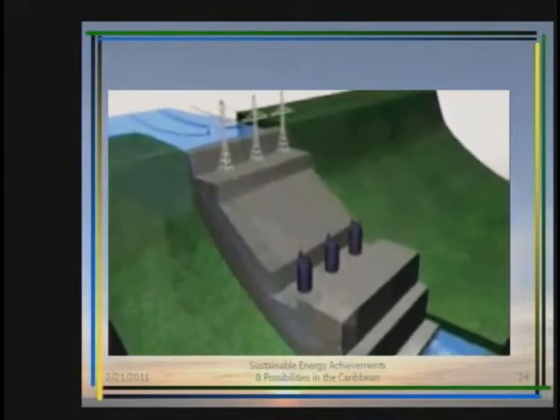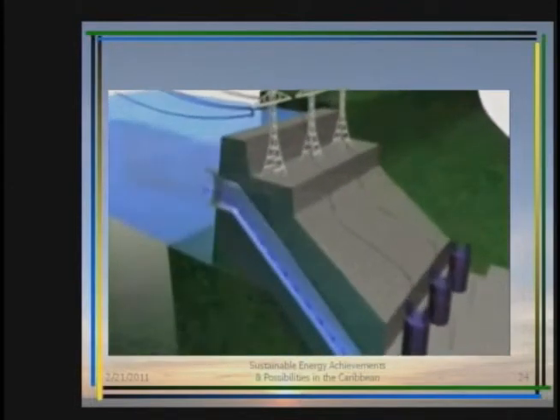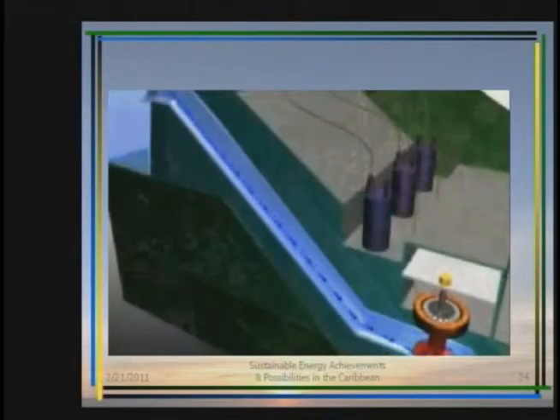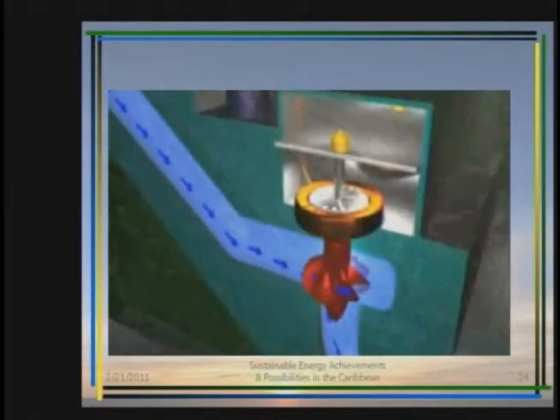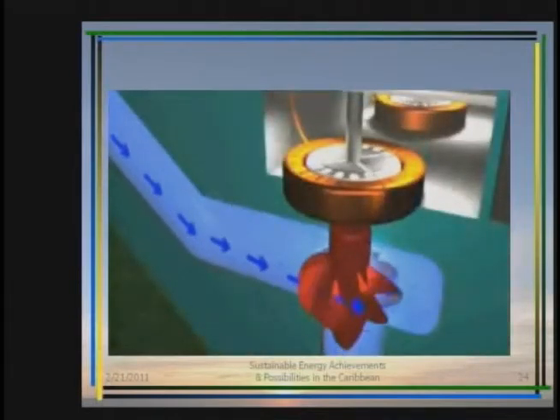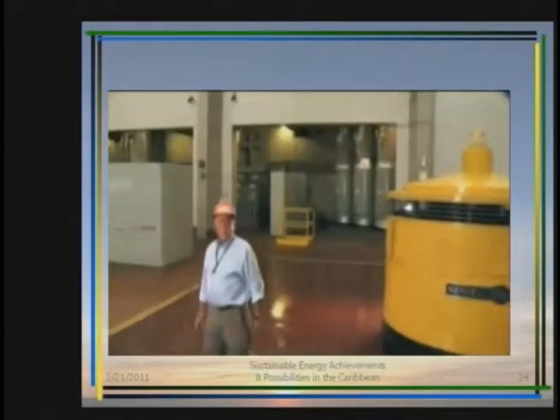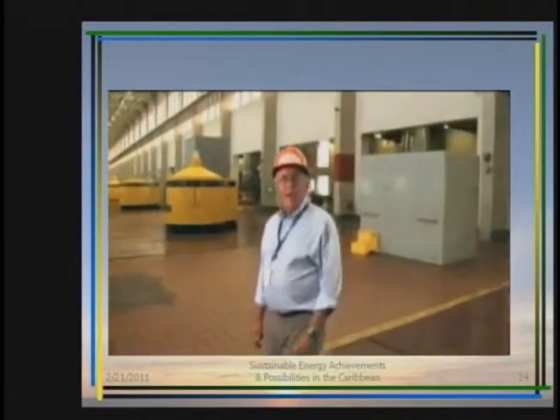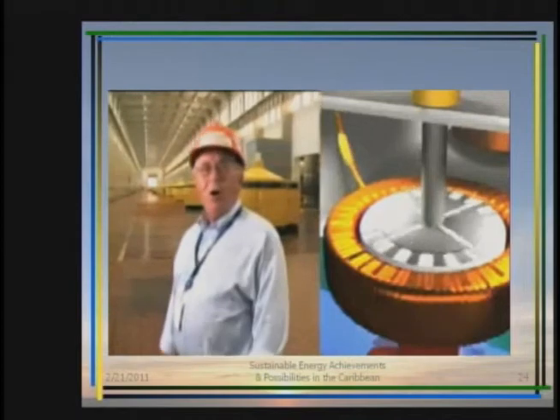Water at the higher level is collected in the forebay. It flows through the plant intake into a pipe called a penstock, which carries it down to a turbine water wheel at the lower water level. The water pressure increases as it flows down the penstock, and it is this pressure and flow that drives the turbine connected to the generator. Inside the generator is the rotor spun by the turbine. Large electromagnets are attached to the rotor, located within coils of copper wire called the stator. As the generator rotor spins the magnets, a flow of electrons is created in the coils of the stator.